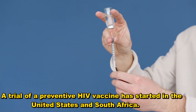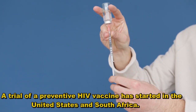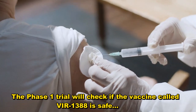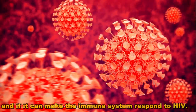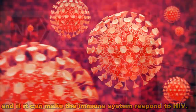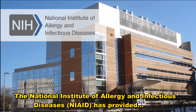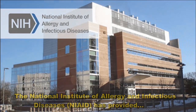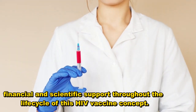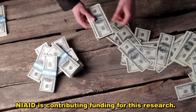A trial of a preventive HIV vaccine has started in the United States and South Africa. The Phase 1 trial will check if the vaccine, called V1388, is safe and if it can make the immune system respond to HIV. The National Institute of Allergy and Infectious Diseases has provided financial and scientific support throughout the life cycle of this HIV vaccine concept, and NIAID is contributing funding for this research.